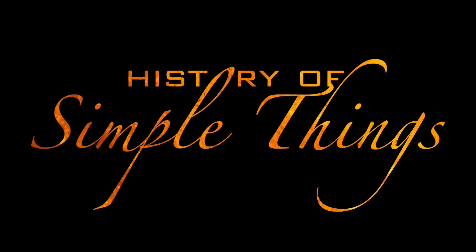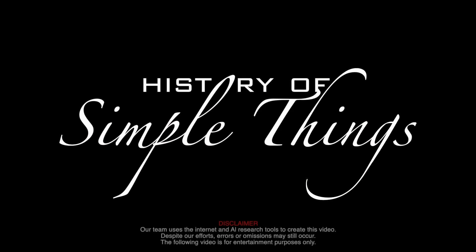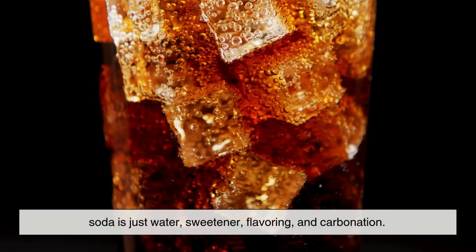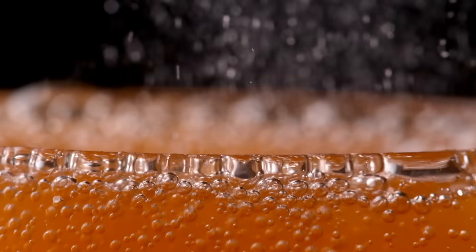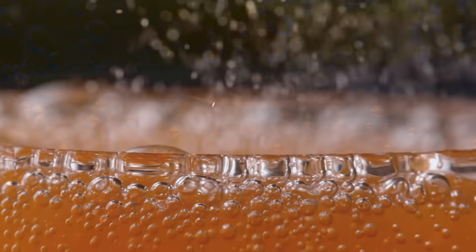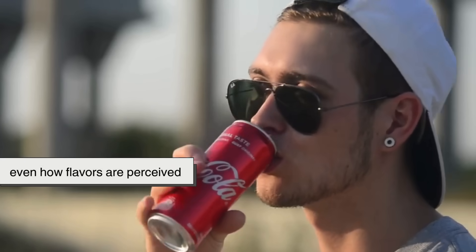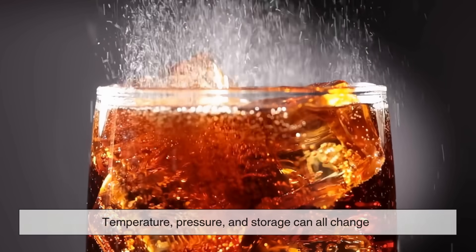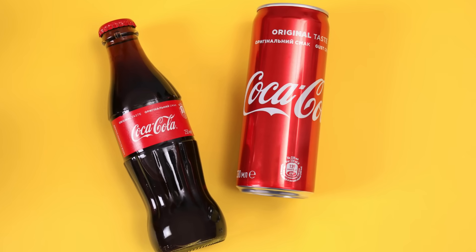Before we get into the containers, let's start with what soda really is. At its core, soda is just water, sweetener, flavoring, and carbonation. The carbonation — dissolved carbon dioxide gas — creates those bubbles and gives soda its signature fizz. That fizz isn't just for fun; it actually changes how the drink feels in your mouth and even how flavors are perceived. But here's the catch: carbonation is delicate. Temperature, pressure, and storage can all change how fizzy and fresh a soda tastes. That's where the container comes in — it's not just holding the soda, it's influencing the entire drinking experience.